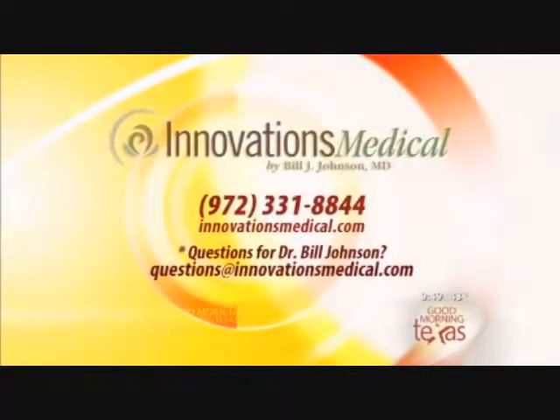With this introduction on PRP, we're giving 20% off all fat transfer cases for the next two weeks. For more information about New Beginnings 2010, log on to innovationsmedical.com or give them a call at 972-331-8844 for a consultation. If you have questions for Dr. Bill Johnson, drop an email to questions@innovationsmedical.com.